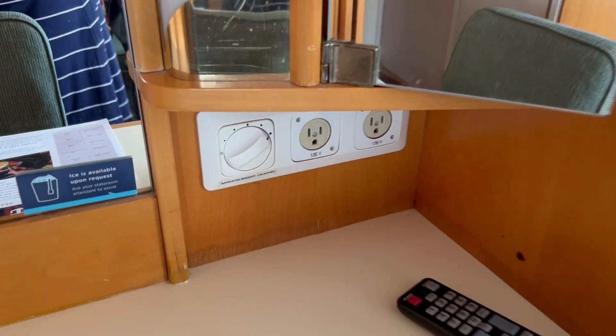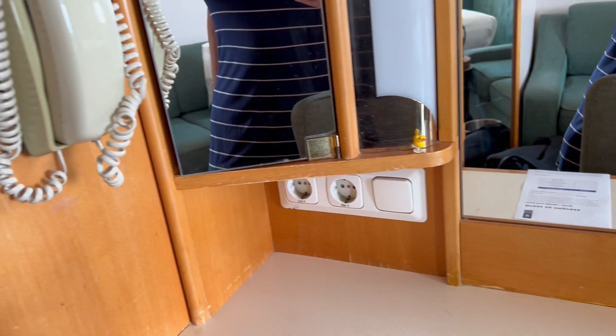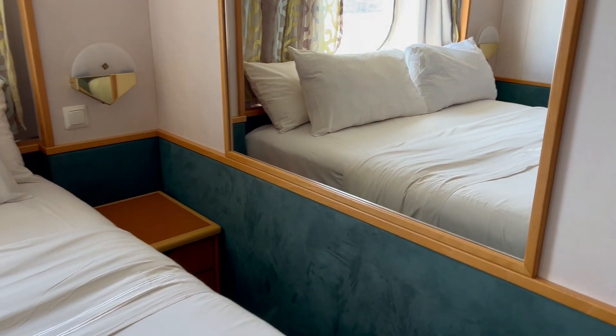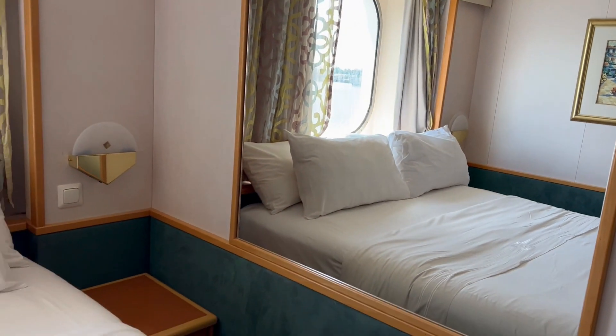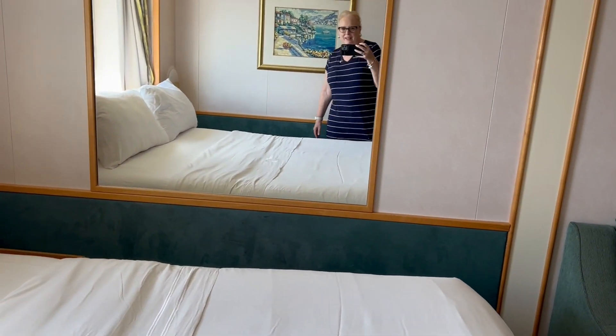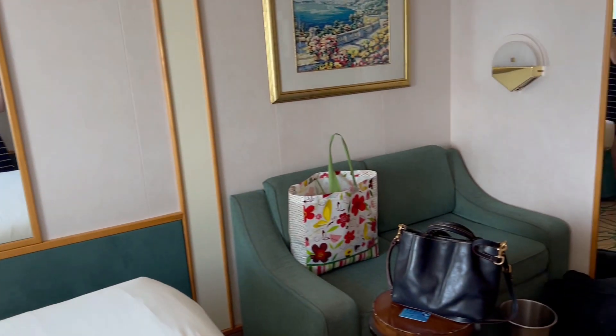I'm seeing regular American plugins. I'm not seeing USB — I heard they had one USB port, but maybe it's over by the bed. Nope, not seeing it at all. Big mirror, though. Unfortunately, if we're getting dressed, it kind of cuts you off here. I think it'll be comfy.